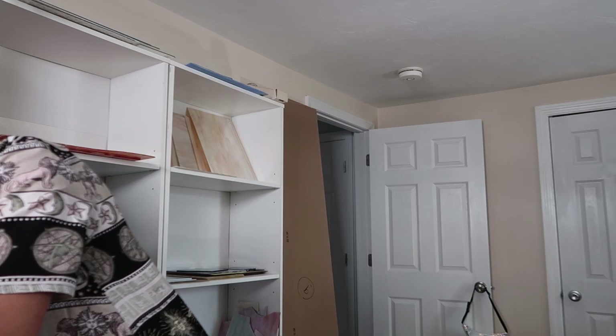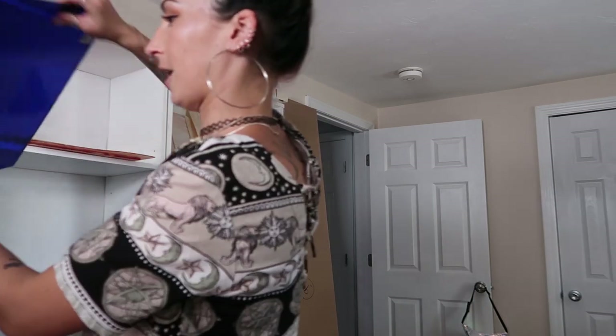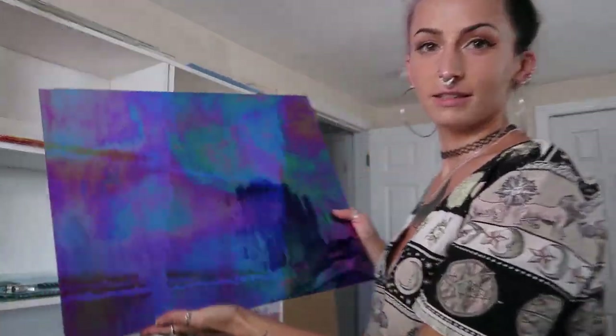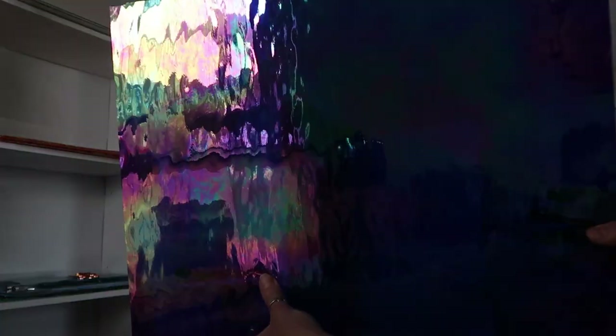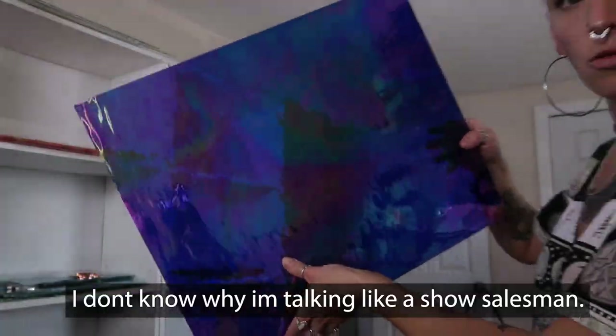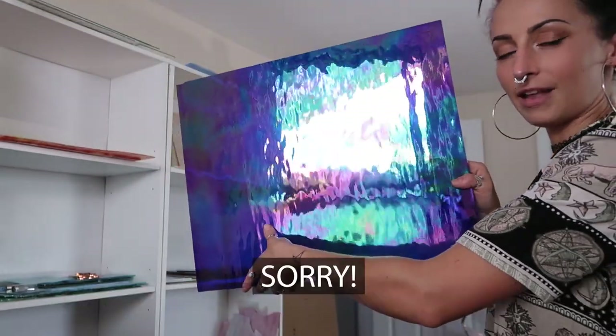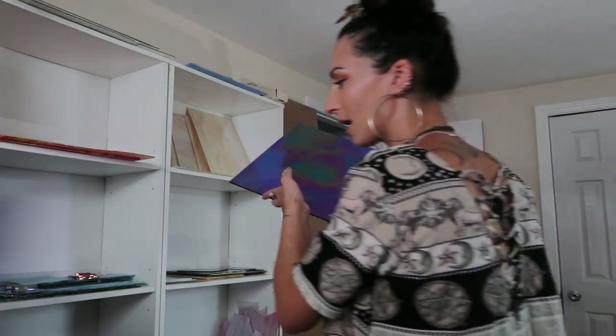Number two: dark blue water glass. This is dark blue iridized — I believe this is Spectrum, so non-existent now. This is a beautiful oil slick type iridescent on a royal blue water glass. It's something about water glass — it just reflects the light beautifully.